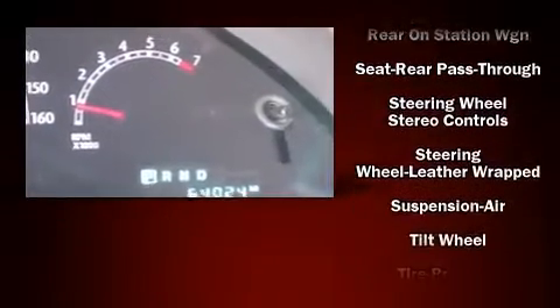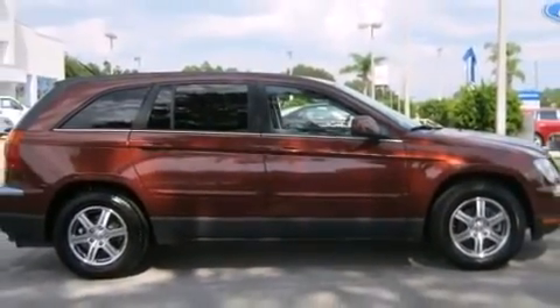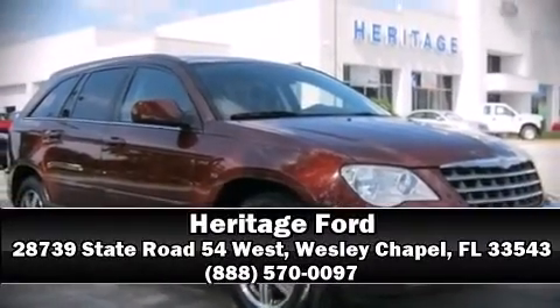A Carfax history report provides you peace of mind by detailing information related to past owners and service records. Our experienced sales staff is eager to share its knowledge and enthusiasm with you. Come on in and take a test drive.